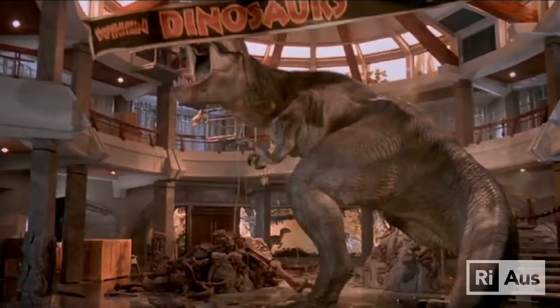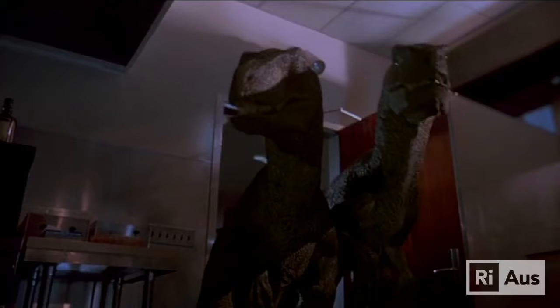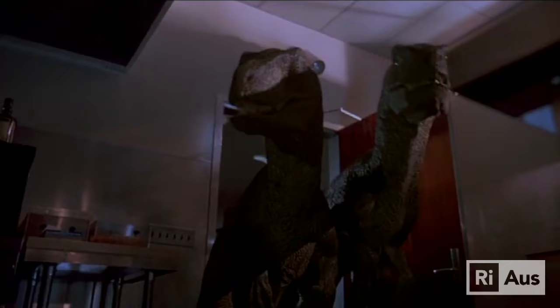Most of the dinosaur sounds you've heard in movies or TV series are all wrong, because often dinosaurs are depicted as having roars. But roars and growls — these kind of throaty noises — are very mammalian sounds. Mammals make this sound using their vocal cords, and we know that birds and reptiles don't have vocal cords, so it's very likely that dinosaurs also didn't have vocal cords.